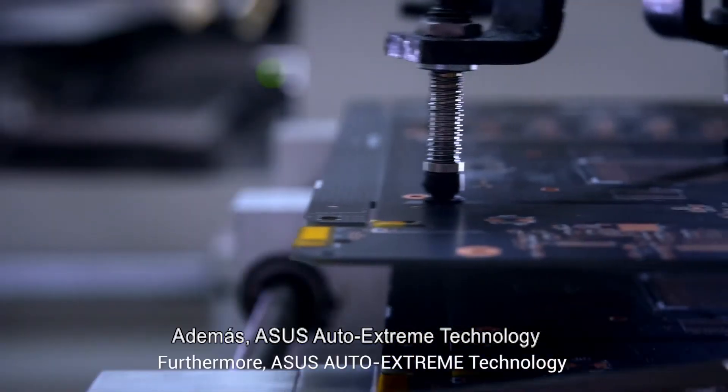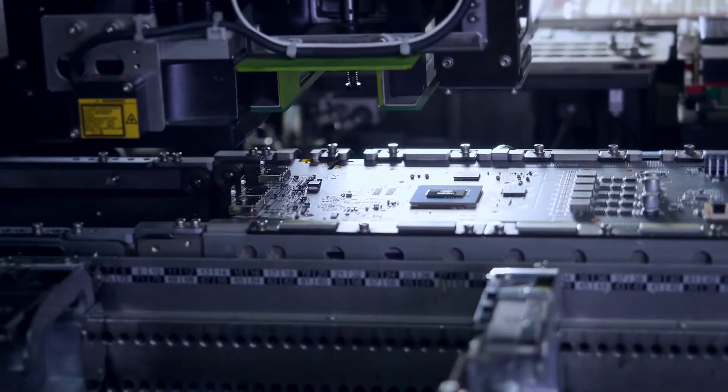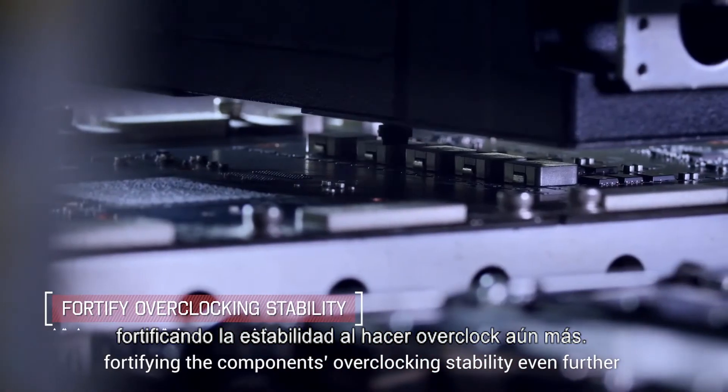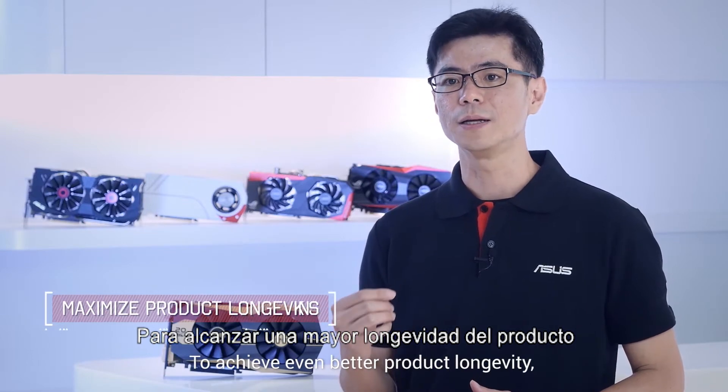Furthermore, ASUS Auto Xtreme technology optimizes the production process by eliminating an entire stage of heating, fortifying the component's overclocking stability even further. To achieve even better product longevity,